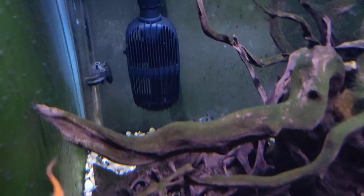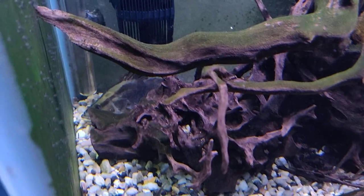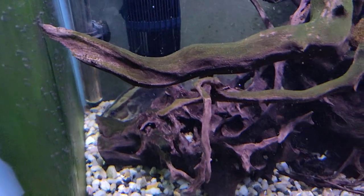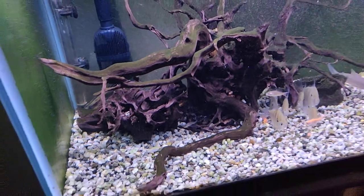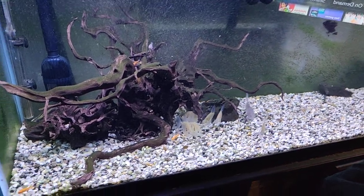I was about to break the heater. As you can see, they just stirred up all kinds of stuff.